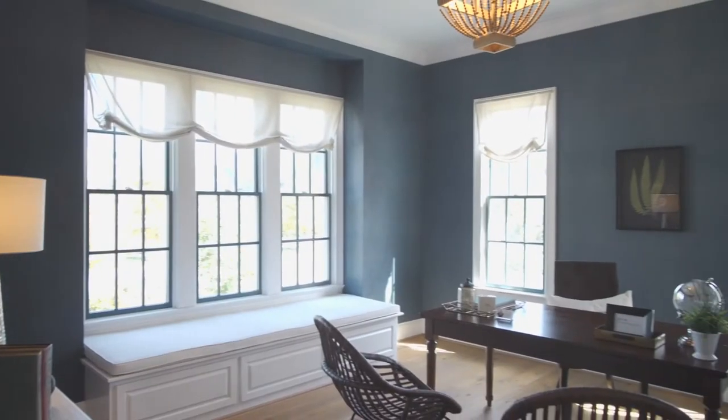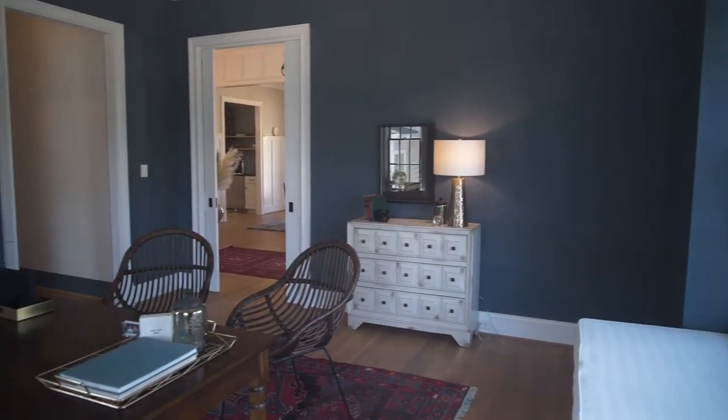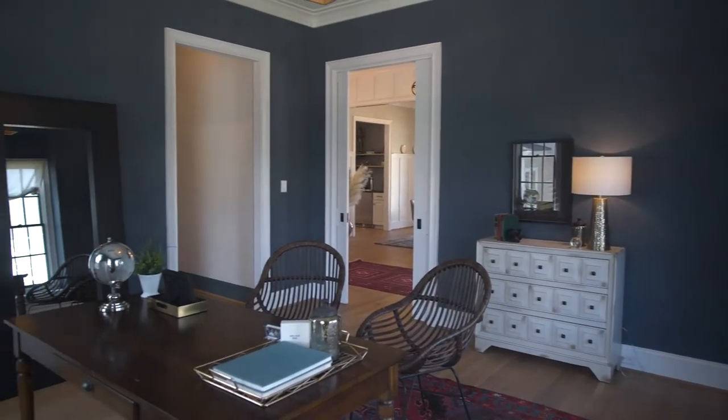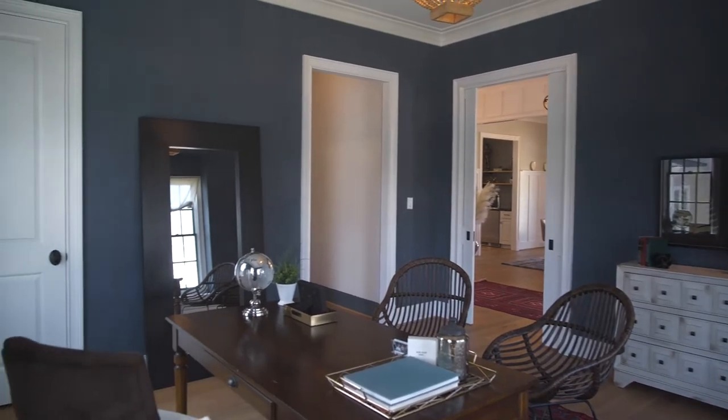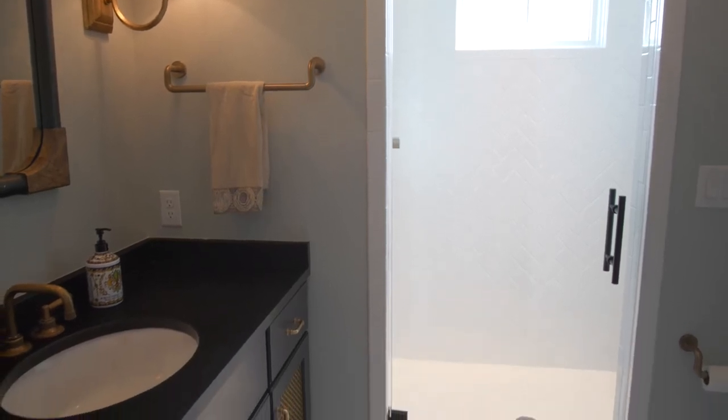The study is a highly textured room with a built-in window seat and hidden pocket doors. This space can easily be converted to a first-floor guest suite if desired. The first-floor bath includes a vanity inspired by an old farmhouse cabinet.